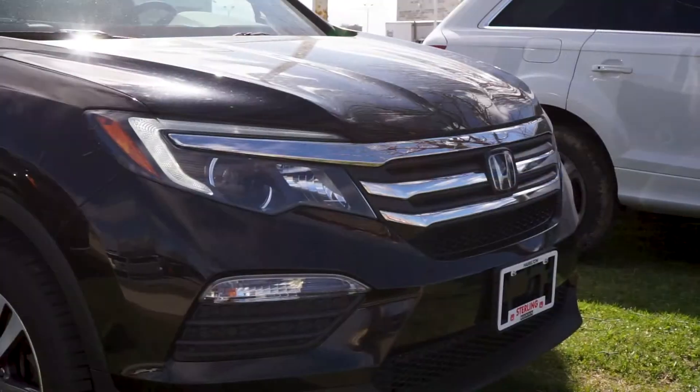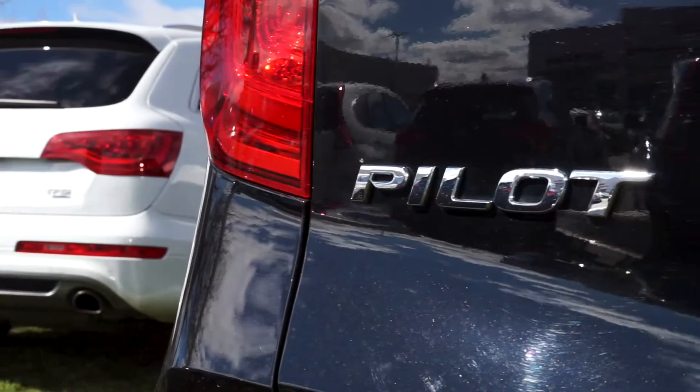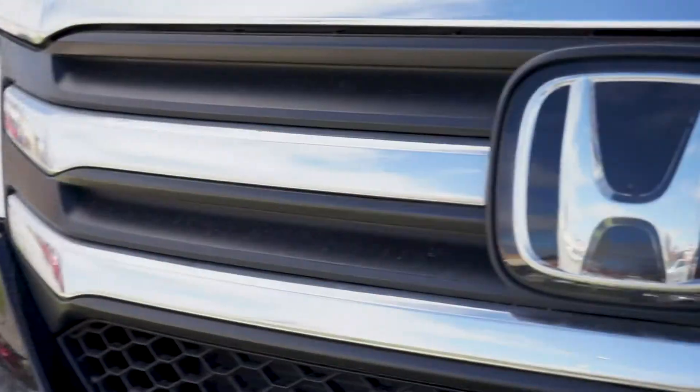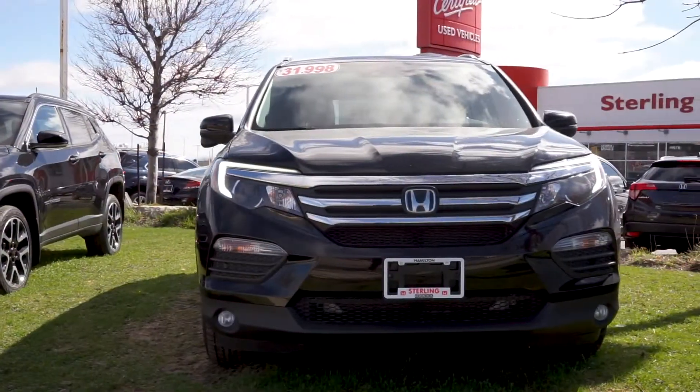Alisa here from Sterling Honda with today's video tour of our 2016 Honda Pilot EXL. Starting on the front end, the classic chrome and black trim and Honda badging complement the pearly black paint.